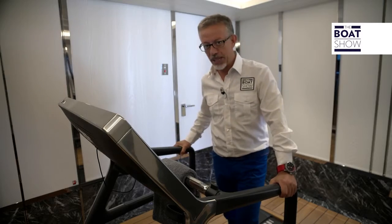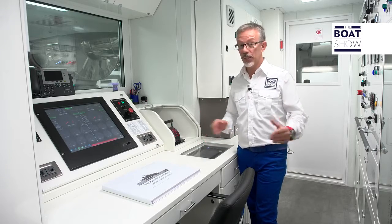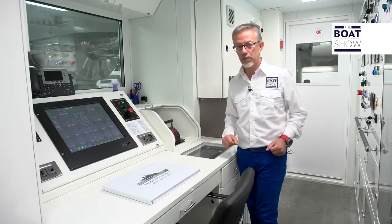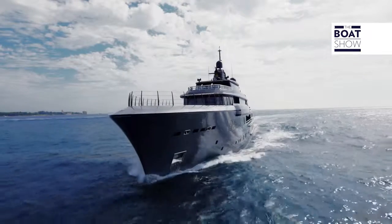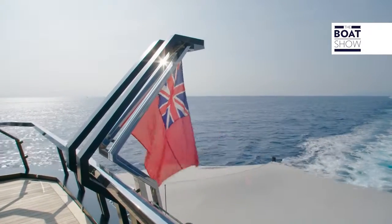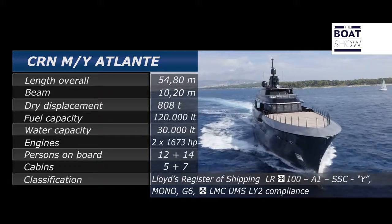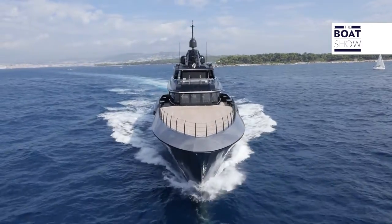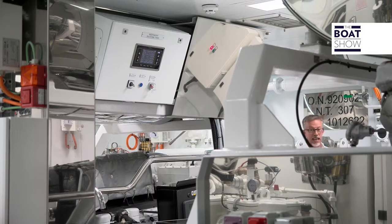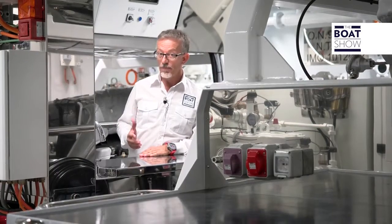We want to check out the engines. Here are some figures: it's 55 meters minus 20 centimeters, actually. Width is 10 meters plus 20 centimeters. Two 1.63 Caterpillar engines drive it. If you need to calculate performance on the weight-to-power ratio, results would be a little disheartening — we're talking 241 kilos per horsepower. But speed depends on other factors too, like the shape of the hull.